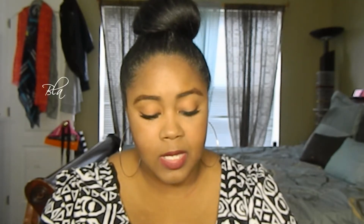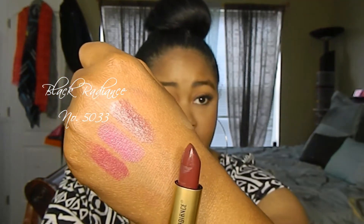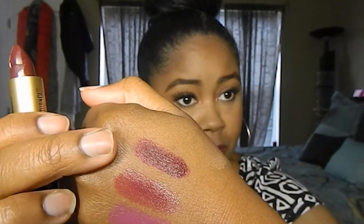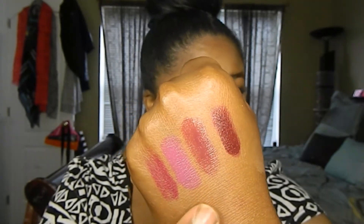The next lipstick I found was from Black Radiance. I can't seem to find a name, so the number is 5033. It's a super dark wine-berry color — it looks awfully brown at first, but it's actually not that brown. Surprisingly, for as inexpensive as this was, it has really good color payoff. It's a little more moisturizing like the Revlon ones, but the color payoff is much greater. I really do love this lipstick.